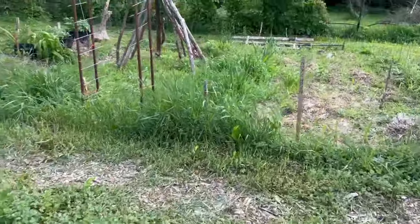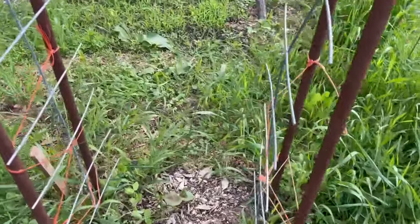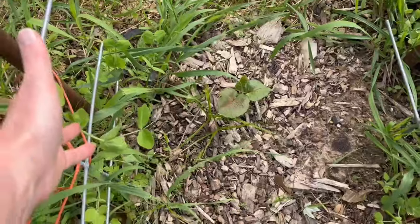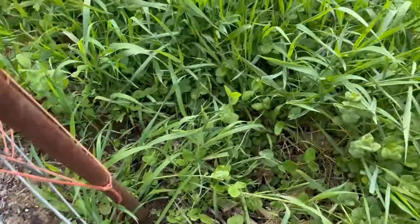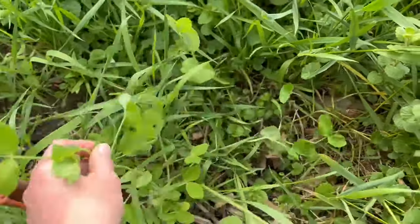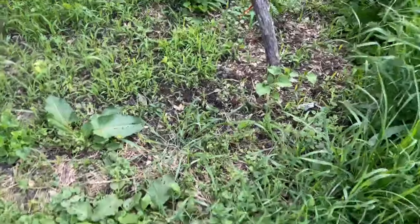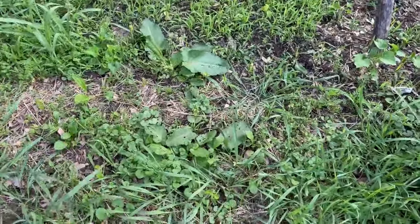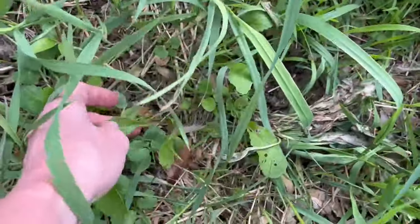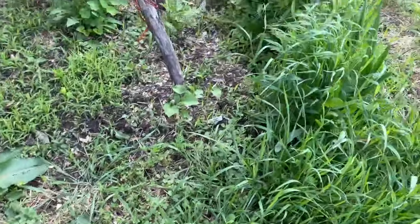Back over this way, we have a makeshift trellis where I've got the beginnings of sugar snap peas growing. We've had so much rain and they're actually starting to take off — I really need to pull them up and get them climbing up the vine. On the other side, I sprinkled a bunch of extra seeds I had for radishes, and I'm actually starting to see some popping up. I haven't weeded in here, but this is radish, this is radish — once I get in here and weed, they'll do a lot better.